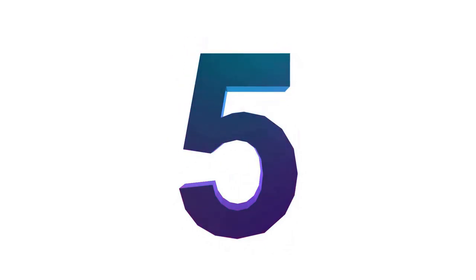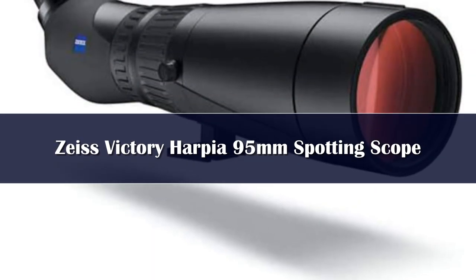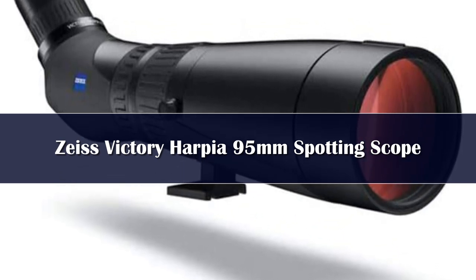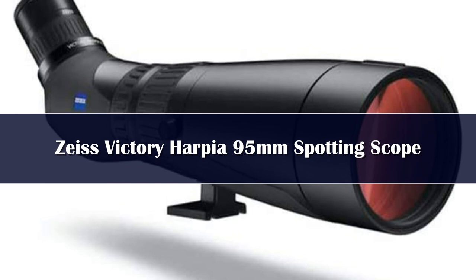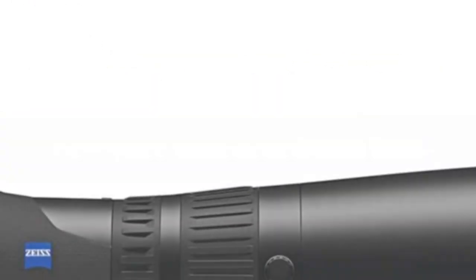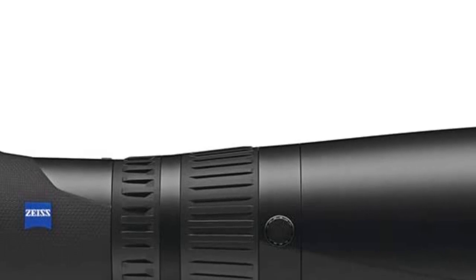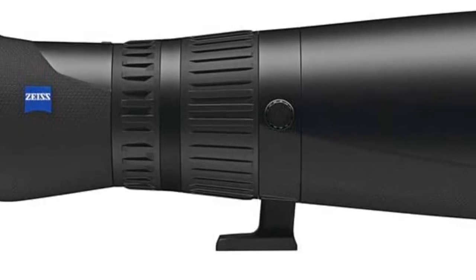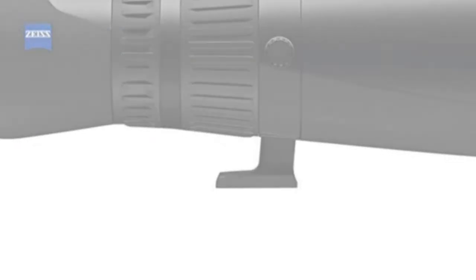Number 5. Once you look through Zeiss's Harpia spotter, no other scope will quite satisfy you. The image delivered by the 23-70 power eyepiece is stunning, and the amount of light delivered to the eye through the 95mm objective lens makes even low-light glassing a pleasure. The 2-speed focus control allows you to riff from close into far distant targets with a single revolution.